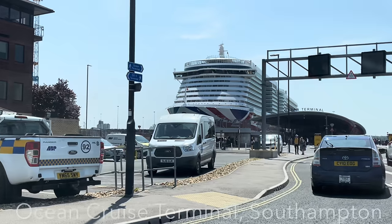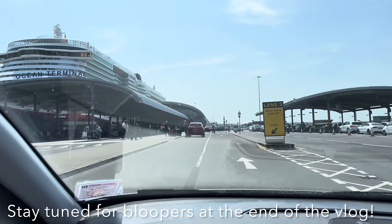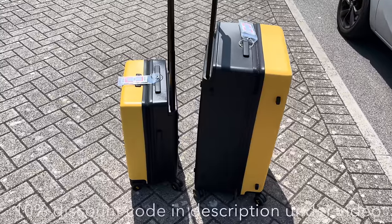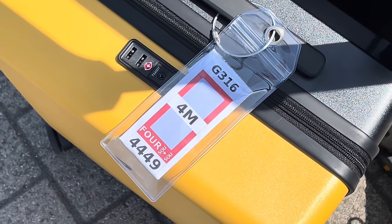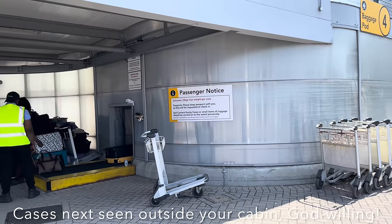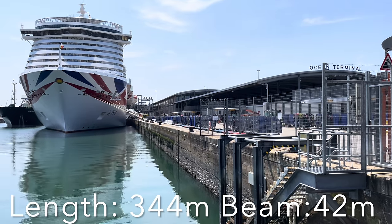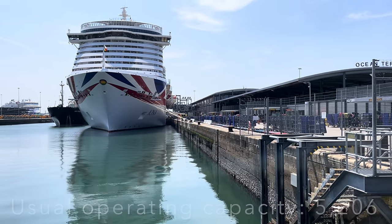Gate four, here we come! There she is — Ocean Terminal. We're back! We're somewhat early so we're going to drop our luggage off and then head into town for a little bit, get a drink, maybe some food. Luggage pod four — bags are already going, bye, see you on board! There she is, folks, in all her glory. Can't wait for this cruise; haven't been to the Norwegian Fjords for about six or seven years.